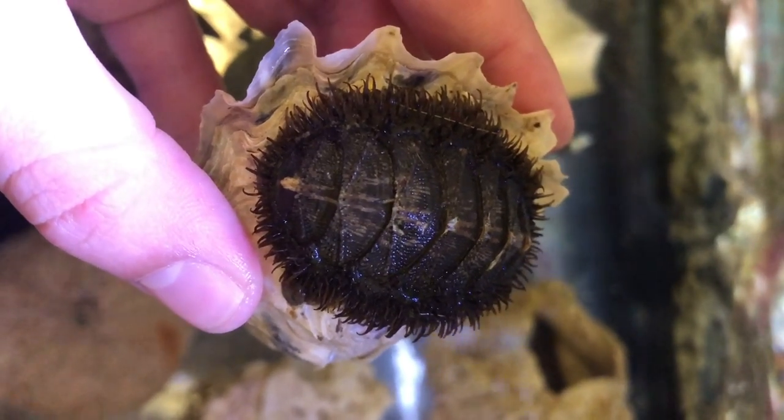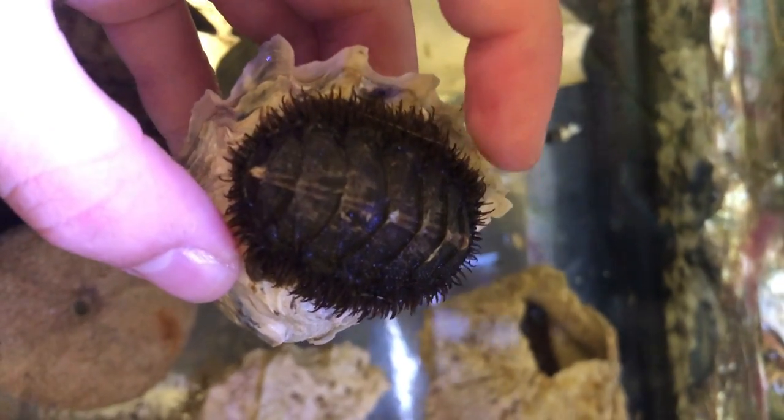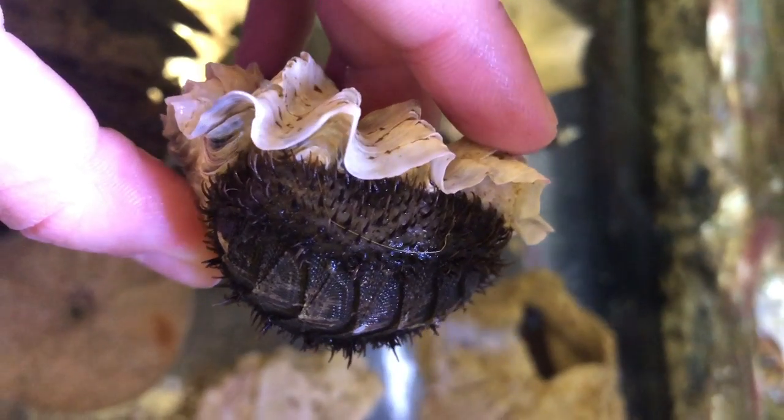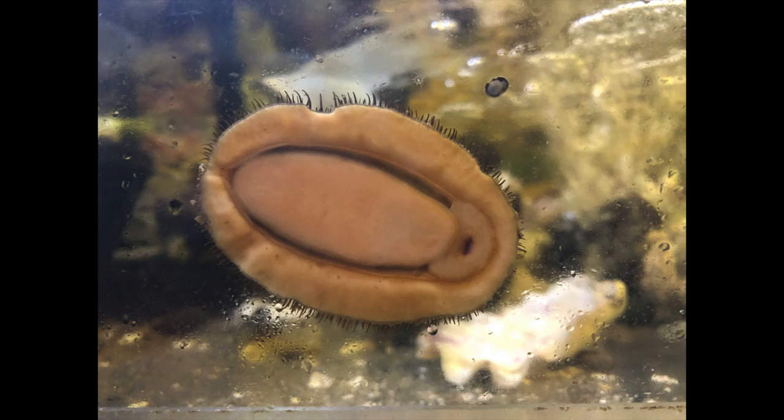The eight plates are surrounded by the mantle, which you can see around the edges of the chiton. On this mossy chiton, the mantle is covered in small bristles, but the colour and texture vary between species. Underneath the mantle, chitons have a muscular foot, which they use to hold tightly onto rocks. They also have gills, which are between the mantle and the foot on either side of the body.